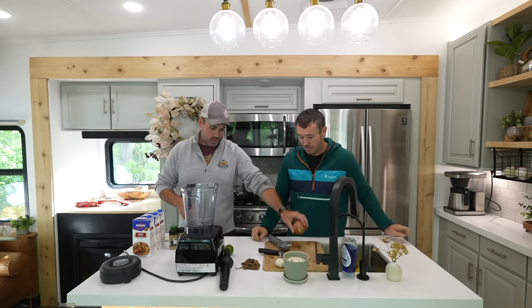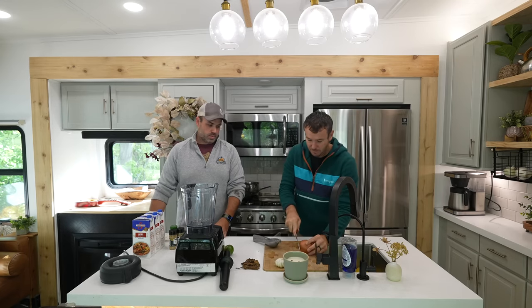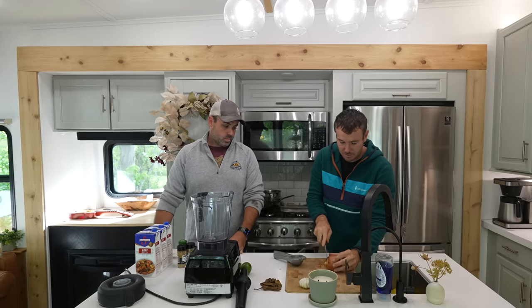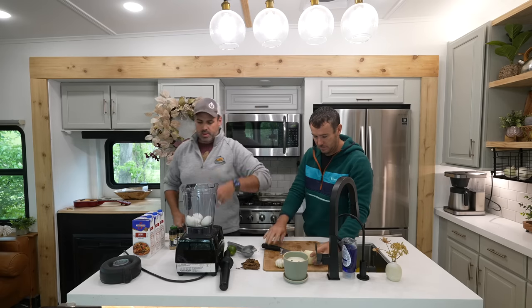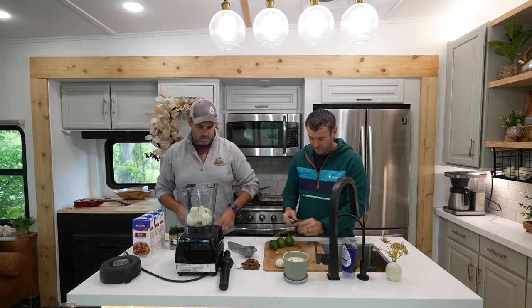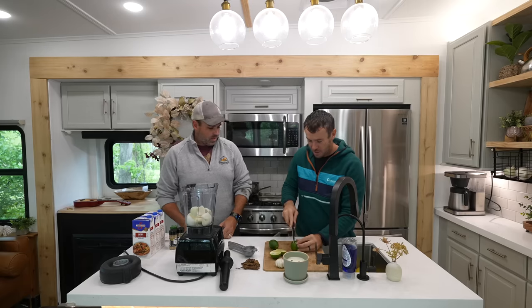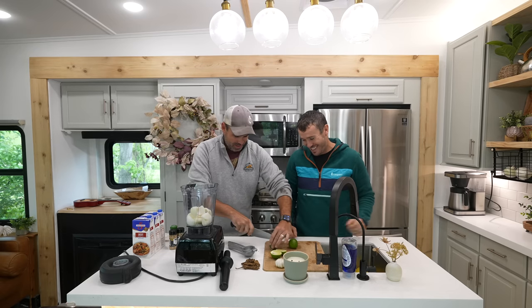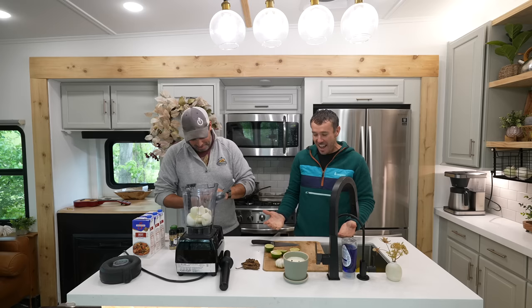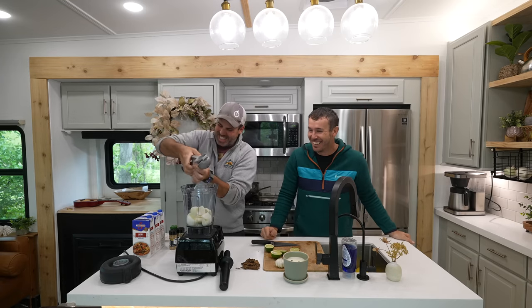Now you can start cutting some onions up — just chunks. Take the skin off. Then we've got to juice some limes in there. Do you not know how to slice a lime? I cut it in half. I had a 50-50 shot at it. There's going to be stuff — I'm so naive.